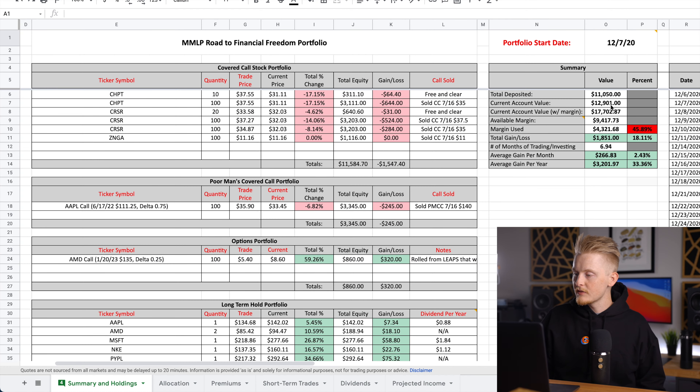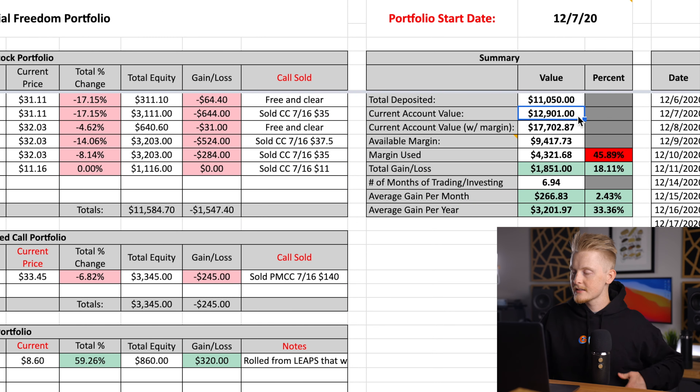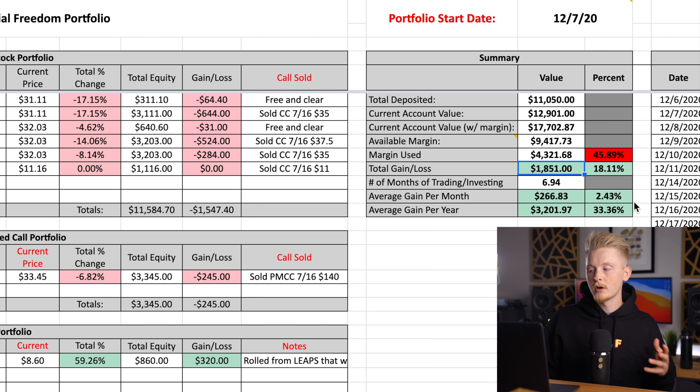As of the end of the day on Tuesday, July 6th, the portfolio is sitting at a total of twelve thousand nine hundred and one dollars, based on a total deposited amount of eleven thousand fifty dollars. That equates to a total gain of eighteen hundred and fifty-one dollars, which is about an 18.1% return — equal to about a 2.4% return per month, or a 33.3% return per year.